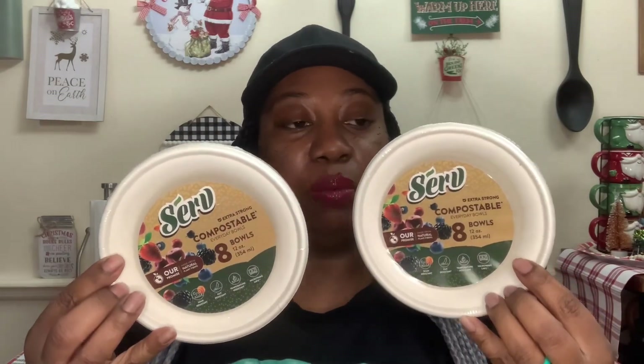That was all of Sunkist's things. These right here were new to me — these are the Serve Extra Strong Compostable Everyday Bowls. You get eight bowls, 12 ounces each. It says soap resistant, cut resistant, temperature resistant, and they're microwave safe. Made from natural plant fibers. These were new to me at the Dollar Tree. They also had small plates, but I didn't get those — I tried the bowls out first. If I like them, I may try the plates. I got two of those.